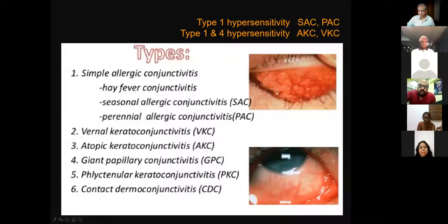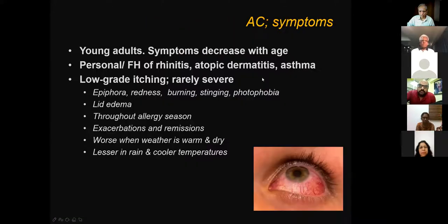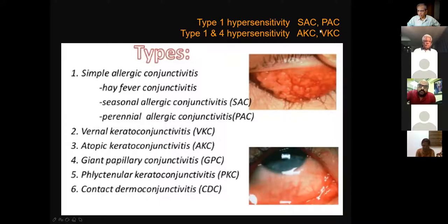There are different types of allergic conjunctivitis. Broadly, we classify them into acute and chronic. In acute, there is simple allergic conjunctivitis — which can be seasonal, perennial, or hay fever conjunctivitis. Vernal, atopic, giant papillary, phlyctenular, and contact dermatoconjunctivitis are chronic varieties where the cornea is also affected. Type 1 hypersensitivity leads to acute forms; a combined type 1 and type 4 response characterizes chronic conjunctivitis.